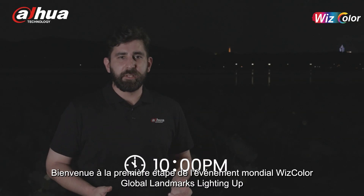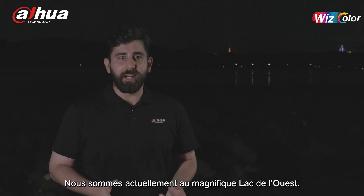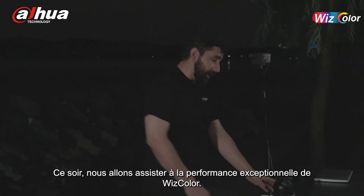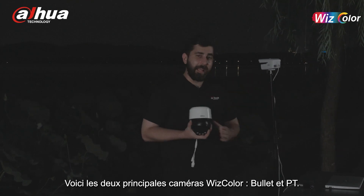Hello everyone, welcome to the first stop of the Wiscolor Global Landmarks Lighting Up event in Hangzhou, China. We are currently at the beautiful West Lake. Tonight we will witness the outstanding performance of Wiscolor. These are the two main Wiscolor cameras: bullet and PT.